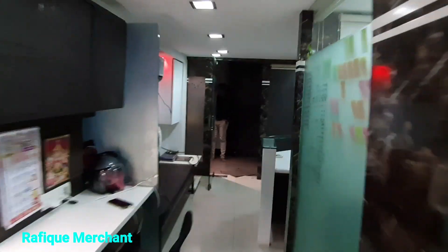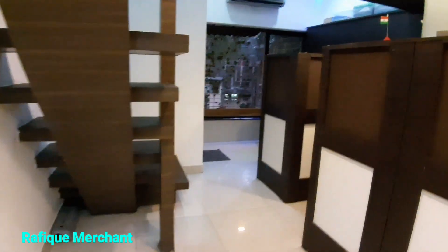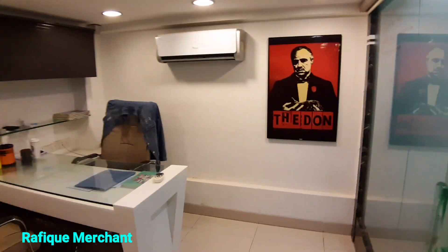Let's go up and check — it's a beautifully furnished office at Andheri industrial estate, Veera Desai, very close to Chitrakoot ground and Fun Republic. Open cabins here and the director's cabin.